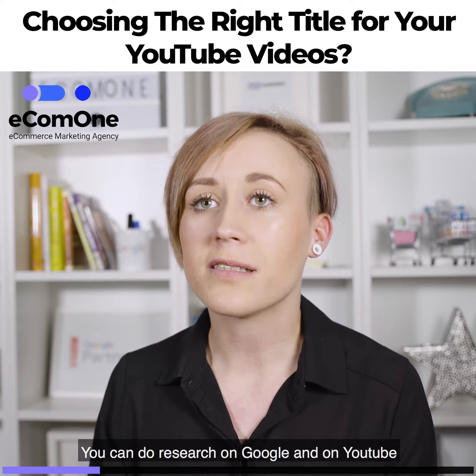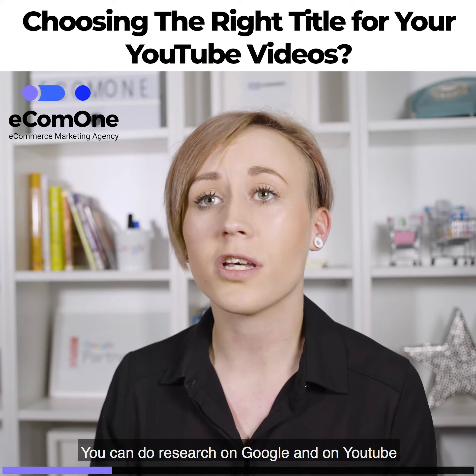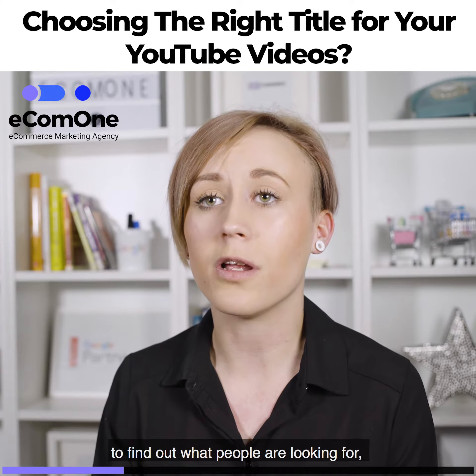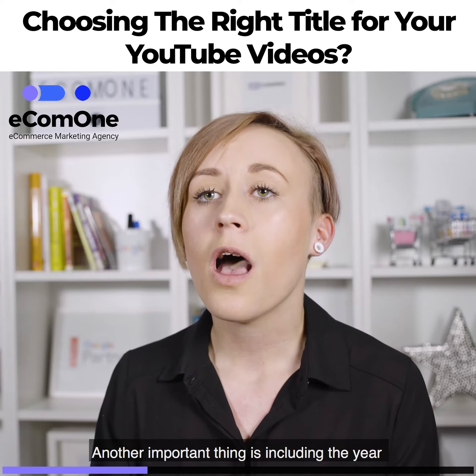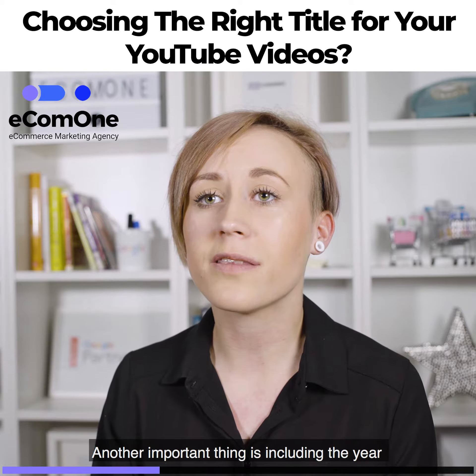You can do research on Google and also searches on YouTube to find out what people are looking for, and then make sure you include these keywords within your title.